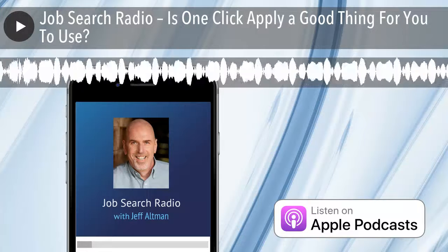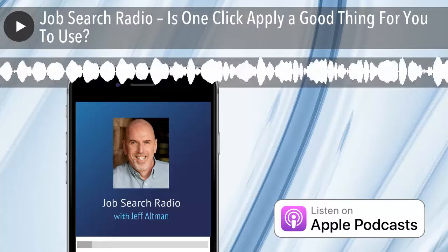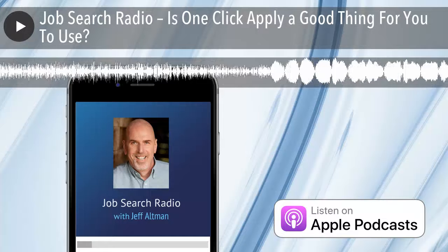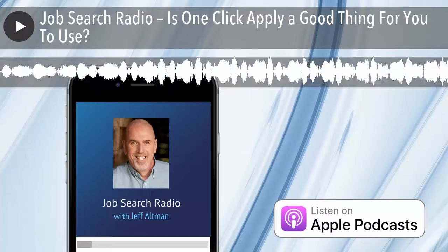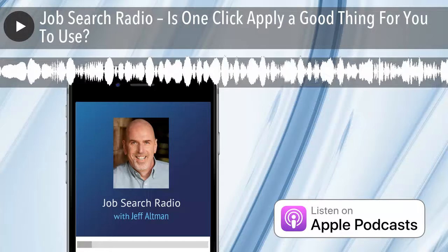And if you do, please give Job Search Radio five stars in iTunes, Stitcher, or TuneIn, which is another site we're now hosted on — or whatever site you listen to the show on. And with that, let's get going.